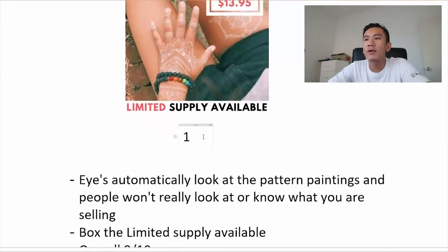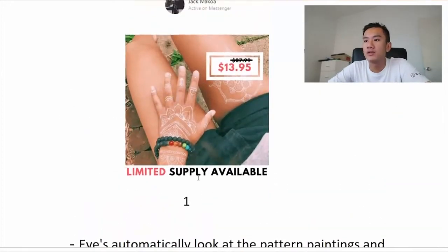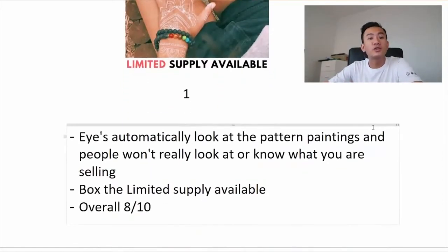The second issue is that you should actually box the 'limited supply available' title, because that would make it stand out. Right now I'm sort of dazed by the nice image and my eyes don't really divert to 'limited supply available,' which is obviously very important. Overall, this is a pretty good ad — I gave it 8 out of 10.